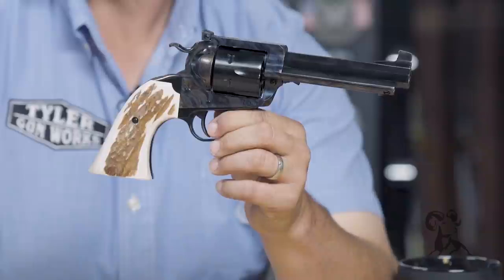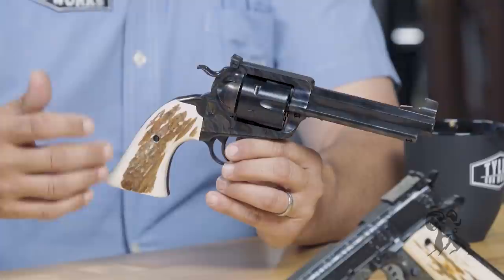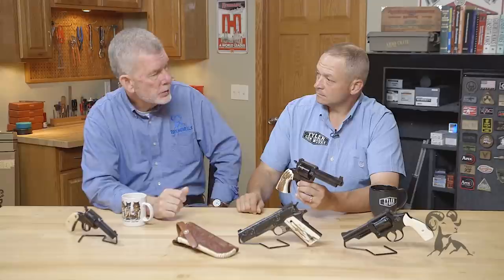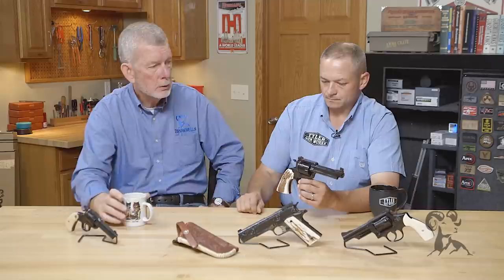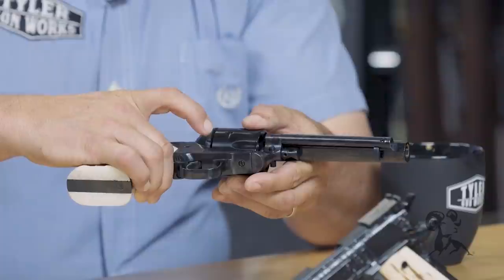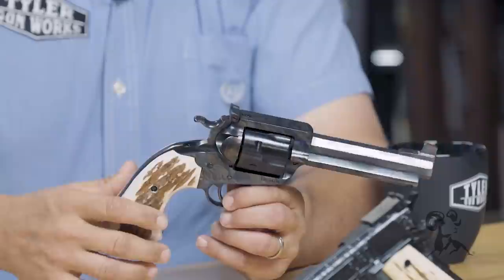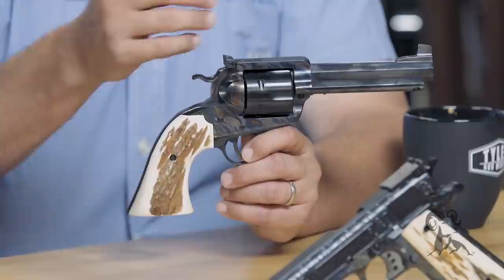Just so thankful for the people that went before us that worked so hard to get us where we are today. This grip was meant to be a user gun — compact, comfortable to the hand, easy to use, and shoots well. The first thing we did was the action job, which includes timing and cylinder timing, getting everything locked up properly and on time. With a custom barrel we get an opportunity to do the accuracy package — throat, barrel crown.